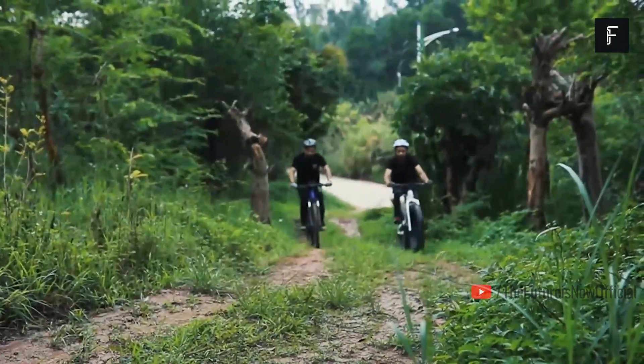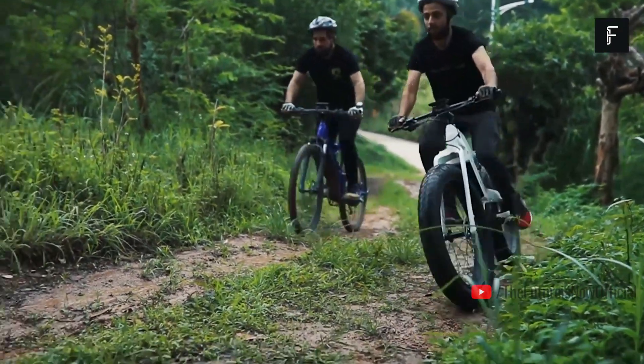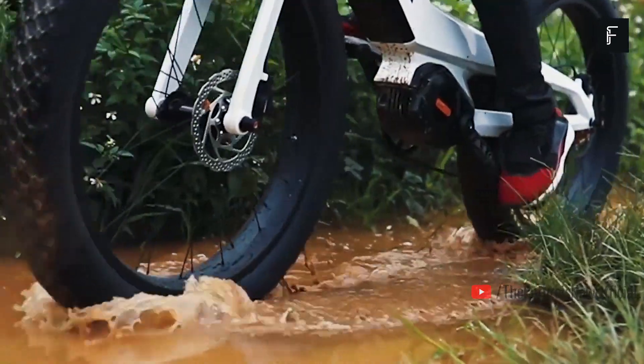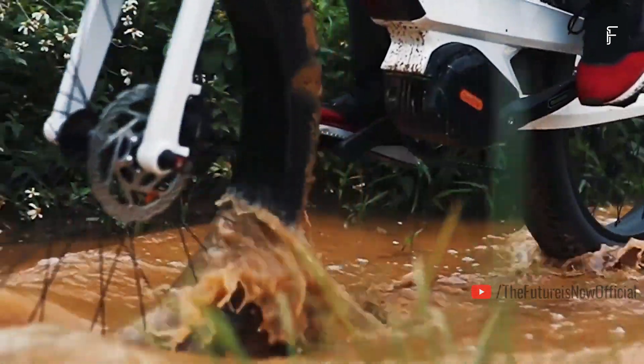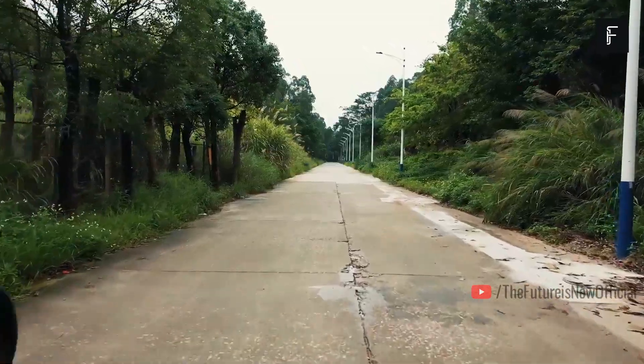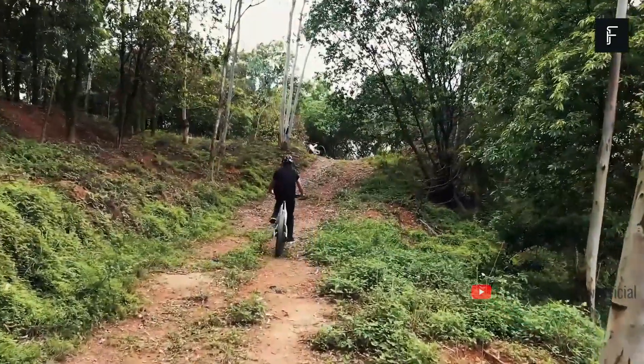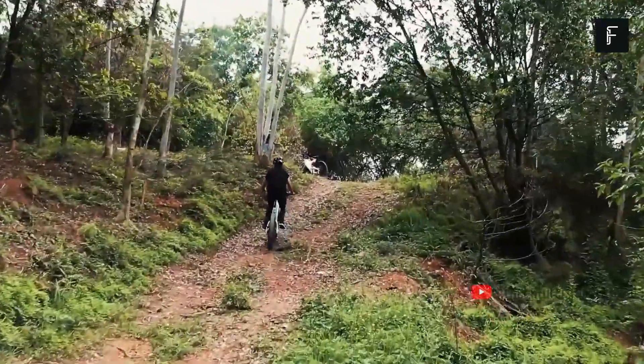Disc brakes come standard, giving you excellent stopping performance when you need it most. A torque sensor and brake sensor make riding easy, with a walk mode helping you push the bike along if you run out of battery or just want to take a break. The computer display also makes it super easy to keep track of all the most important information about your ride.